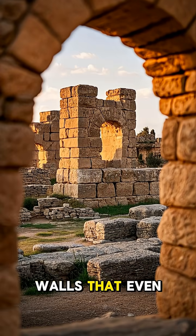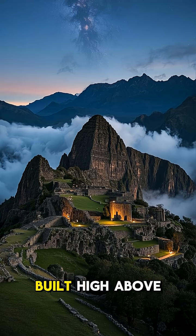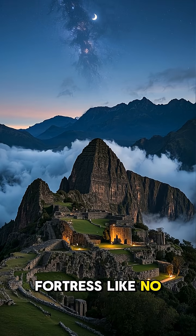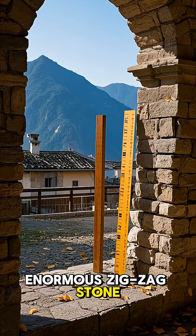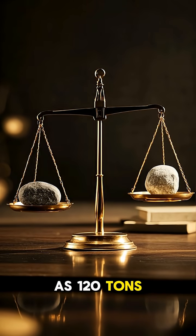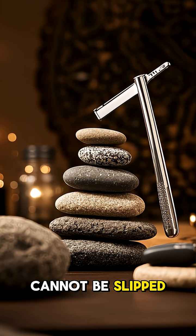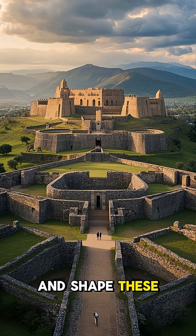Built high above the city of Cusco, the capital of the Inca Empire, Sacsayhuaman is a fortress like no other. Its most recognizable feature is its enormous zigzag stone walls, which are up to nine meters thick, and some stones weigh as much as 120 tons. What makes these walls so remarkable is the way the stones fit together — even today, a razor blade cannot be slipped between them, yet no mortar was used.